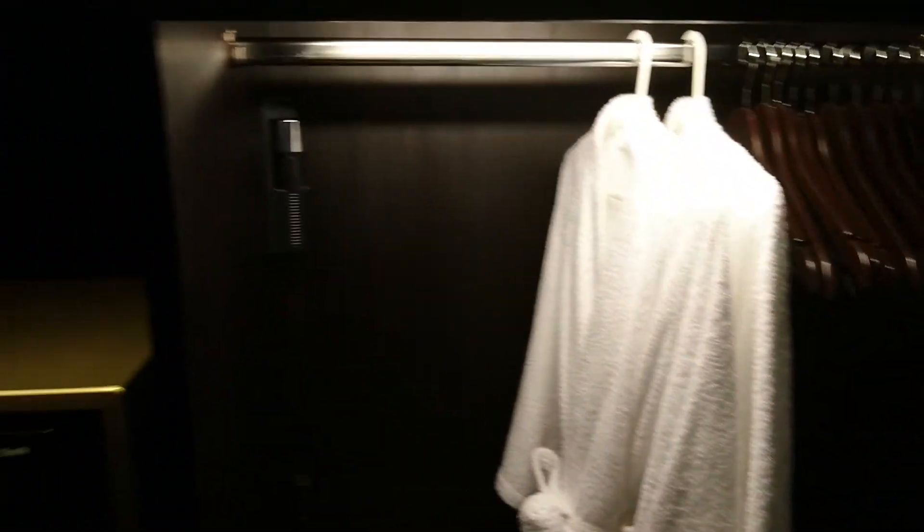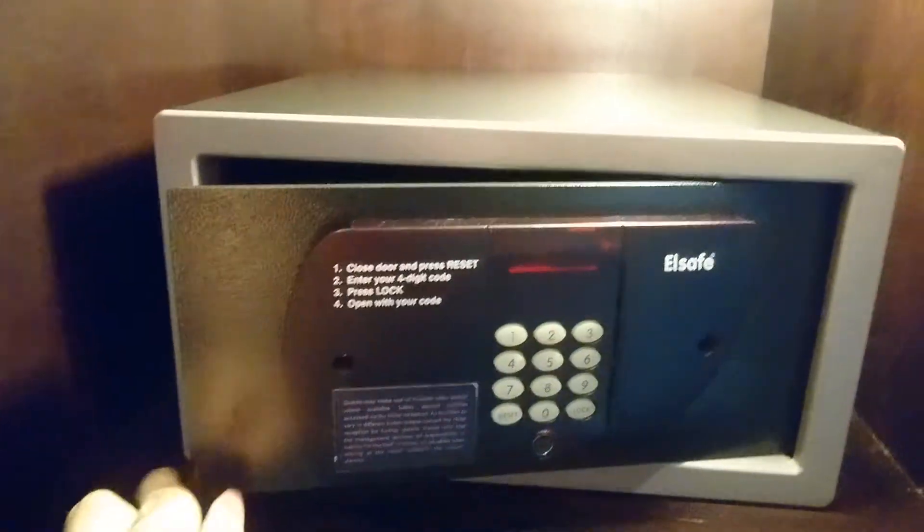Closet with the robes and the safe. Looks like it's good enough for a laptop.